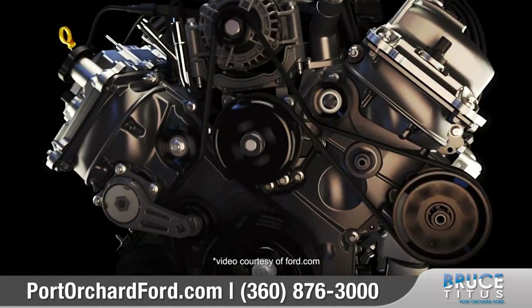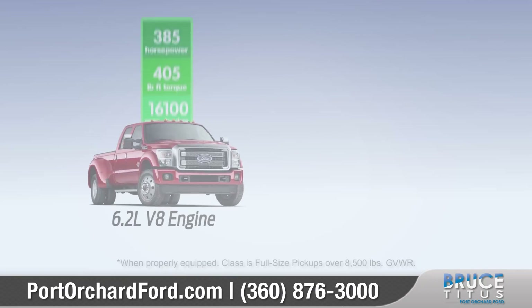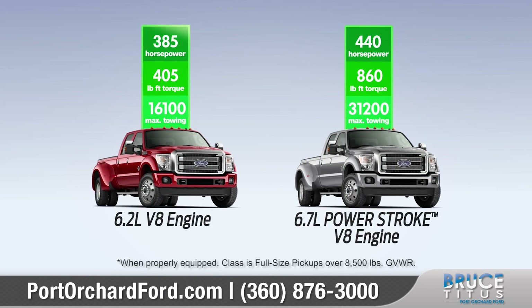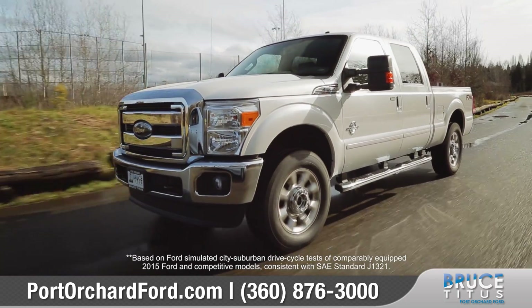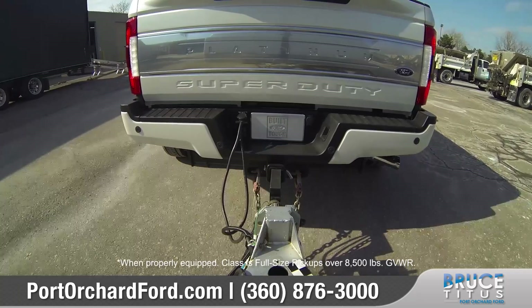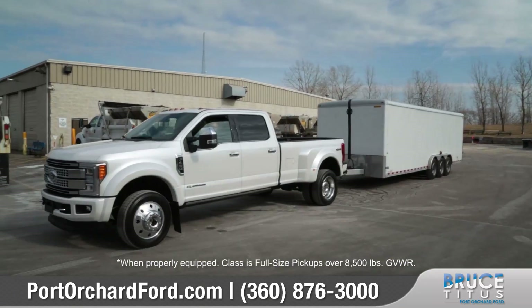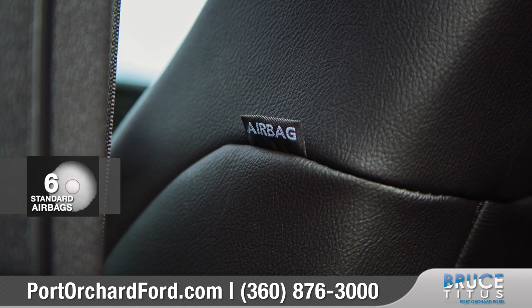When it comes to performance, the standard 6.2-liter V8 produces best-in-class power and torque, while the available 6.7-liter Power Stroke V8 turbo-diesel engine delivers the best-in-class diesel fuel economy and an astonishing 31,200 pounds of maximum towing capability. Six airbags are standard in every Super Duty.